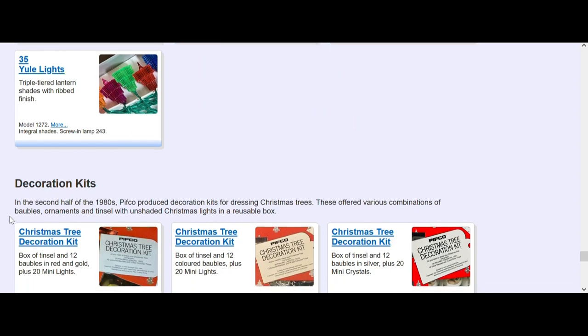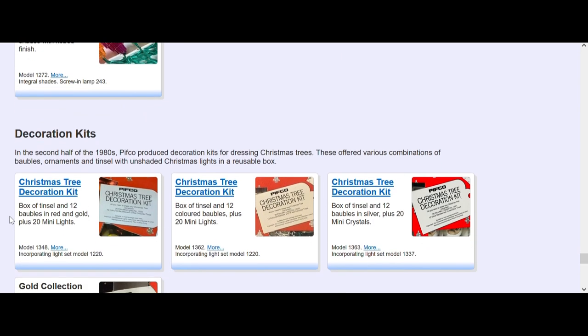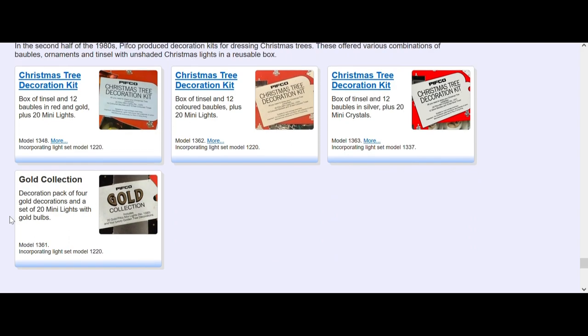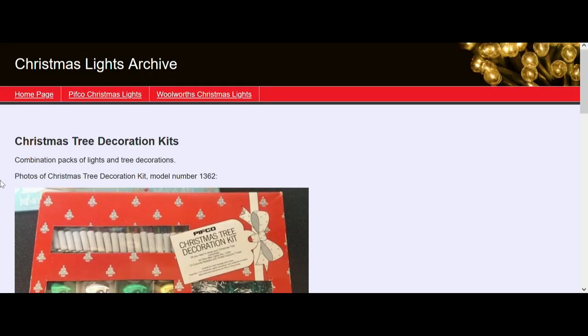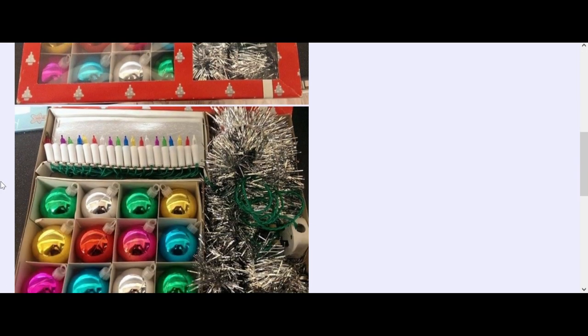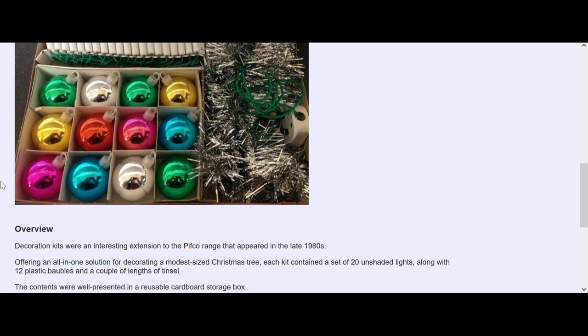Pithco decoration kits - I had one of these, I sold it on because I didn't really want to use it. It just seemed a shame because it was so complete with the lights, the tinsel, and the baubles. They did different variations: a decoration kit with red and gold baubles, colored and plain silver, and by the looks of it they did a gold set-up as well. We'll hopefully get photographs of these and get them added to this archive.